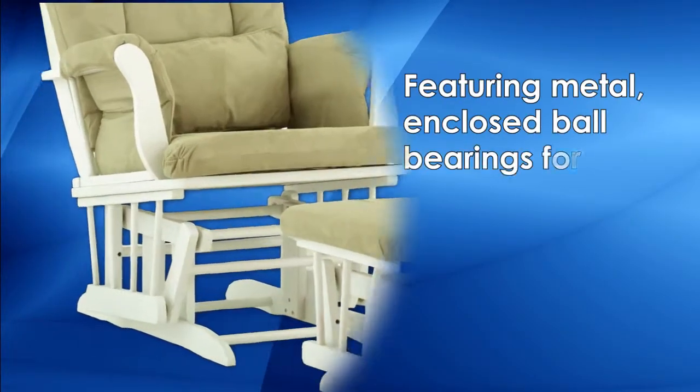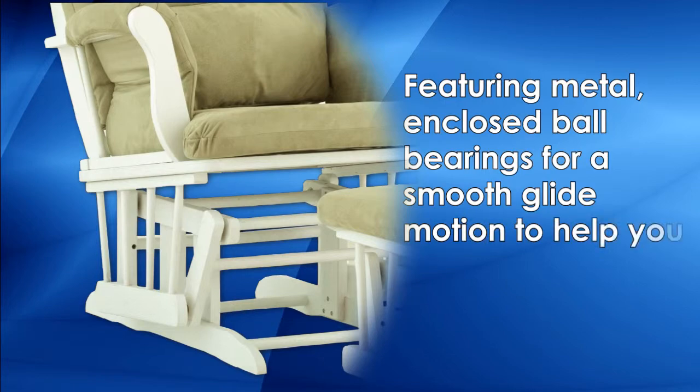Featuring metal enclosed ball bearings for a smooth glide motion to help you unwind.